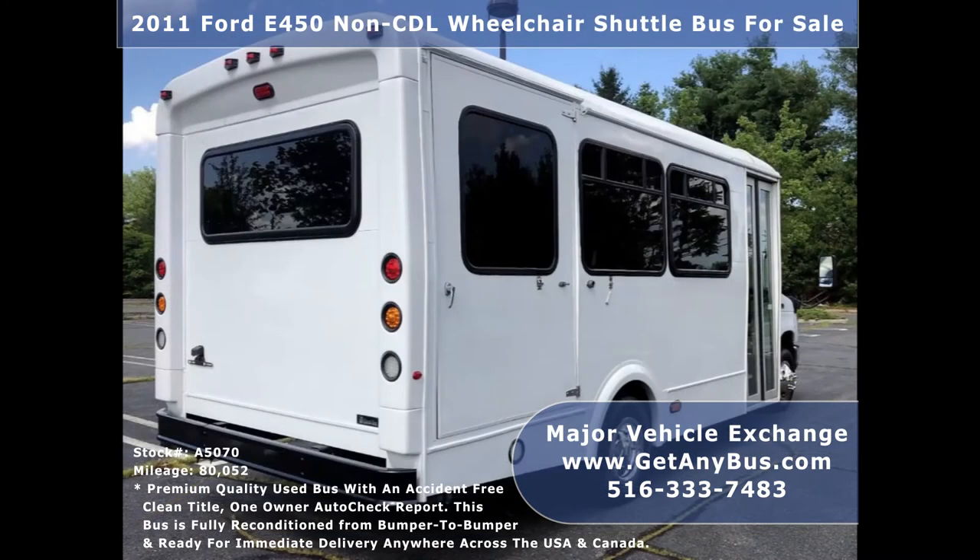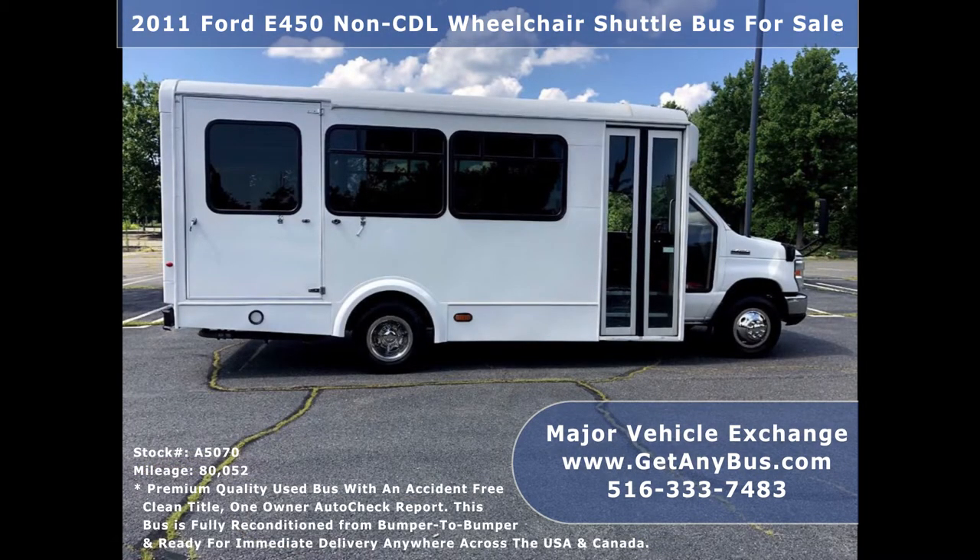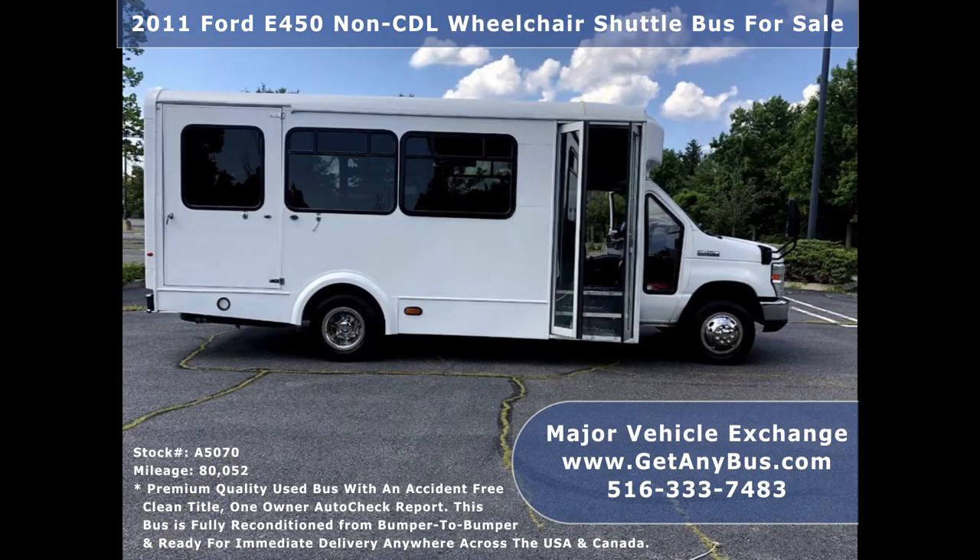This bus is in great condition for its year and mileage and has been fully reconditioned, checked, and road tested. It provides comfortable accommodations for all passengers, including ice-cold front and rear air conditioning and a rear heating unit for the colder months.